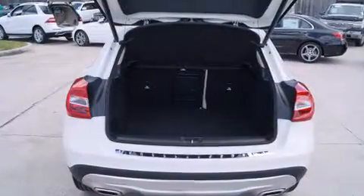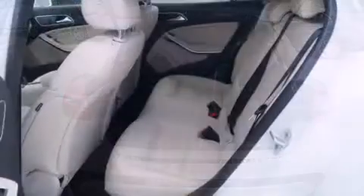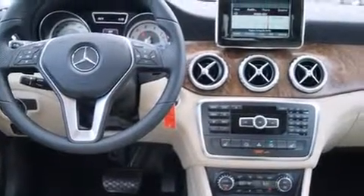A power rear cargo door, rain-sensing wipers, a roof rack, and seat memory are also included. Premium sound drives 12 speakers, providing you and your passengers a sensational audio experience.